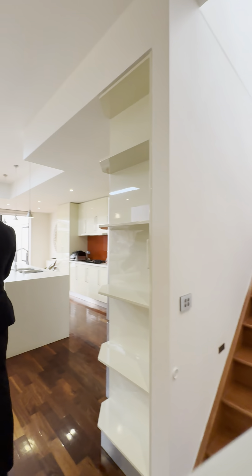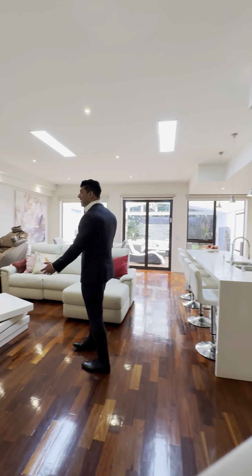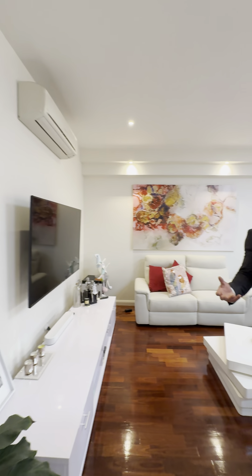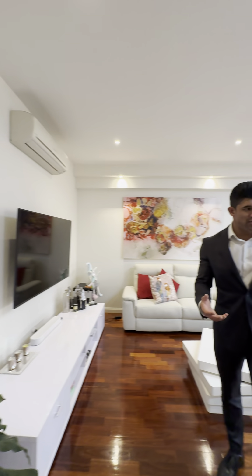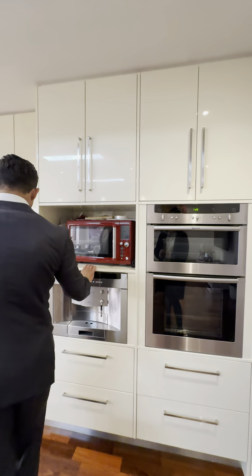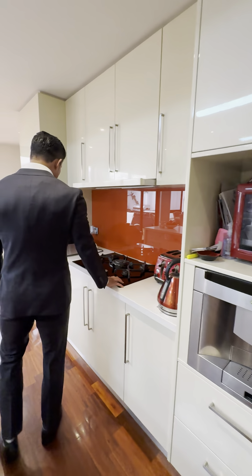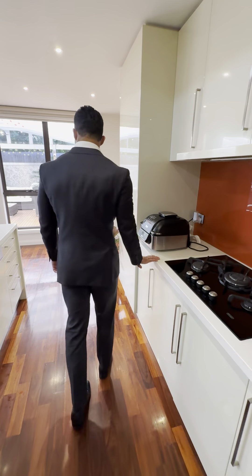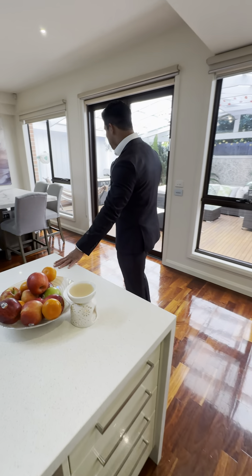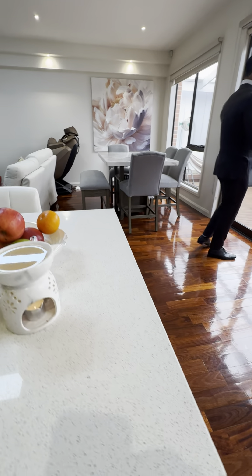The living and dining area is absolutely massive. This townhouse is well over 30 squares in size, which is really large. There are undermount sinks, all integrated appliances, an integrated Neff coffee machine, gas ducted cooking, and waterfall stone bench tops throughout the kitchen.